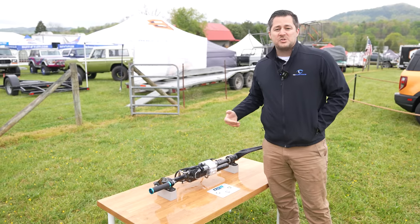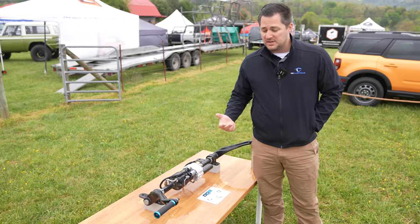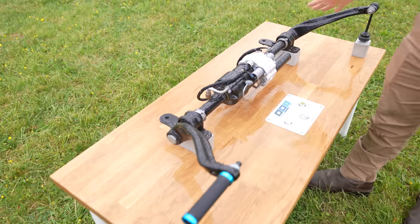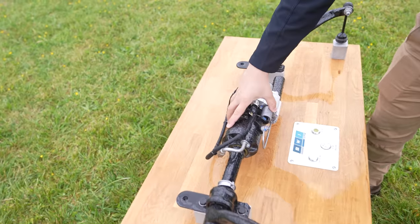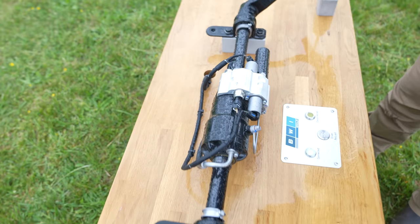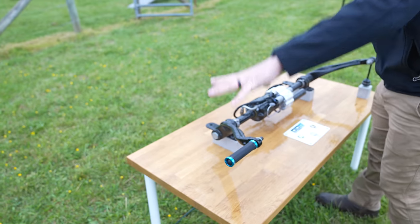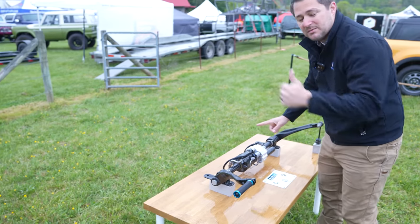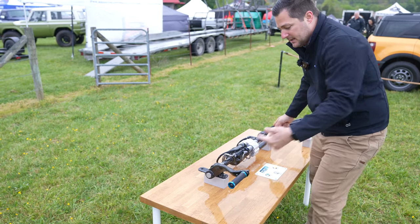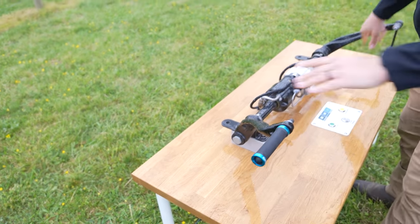The sway bar disconnect on the new Ford Bronco is currently only available on the Badlands and First Edition. Here's how it works: this is a typical sway bar with a disconnect mechanism at this component. Each end is tied into the front of the vehicle to prevent roll. When you press the button inside the cab while going less than 20 miles an hour, it will automatically disconnect and allows the suspension to pivot freely.